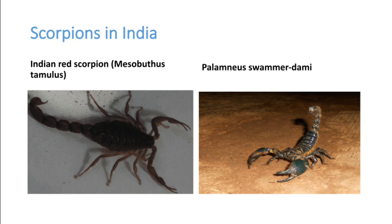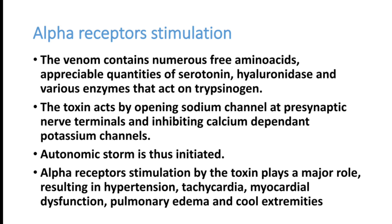All scorpion venoms produce stimulation of alpha receptors in our blood vessels and cardiovascular system. The venom contains numerous free amino acids, serotonins, hyaluronic acid, and various enzymes which act on trypsinogen. The toxin acts by opening sodium channels at presynaptic nerve terminals and inhibiting calcium-dependent potassium channels, producing an autonomic surge and autonomic storm.